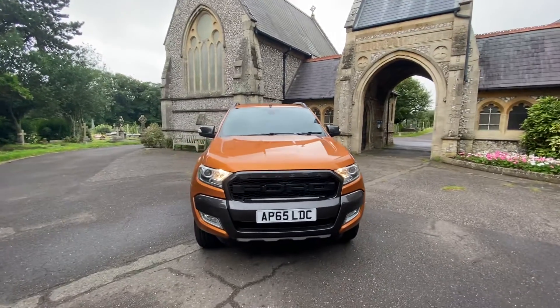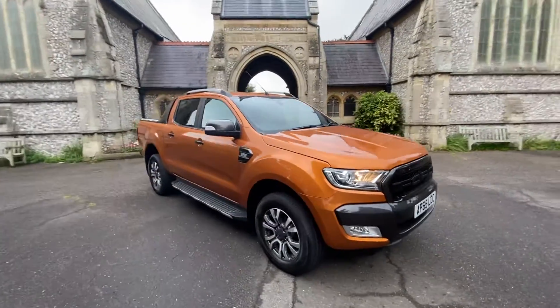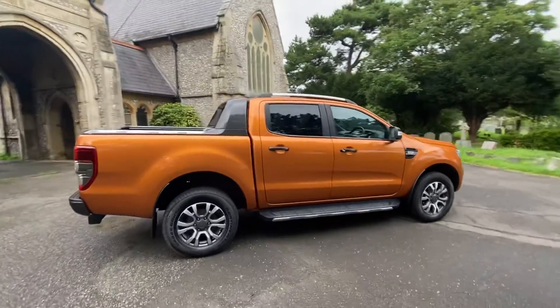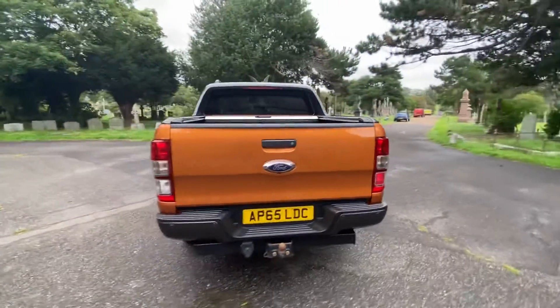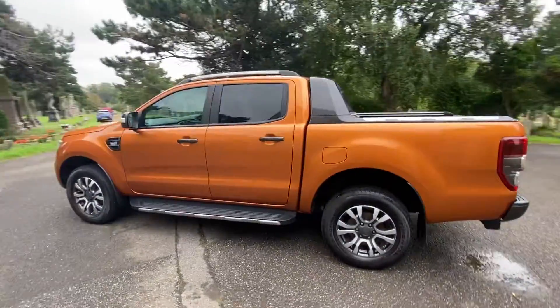Here we have an example of a Ford Ranger WildTrak on a 2015 65 plate, finished in a beautiful metallic burnt orange. The car is a 3.2 automatic diesel with full service history. It will come with a new 2020 fuel MOT without advisories. The car has done 90,000 miles and is in excellent condition all round.